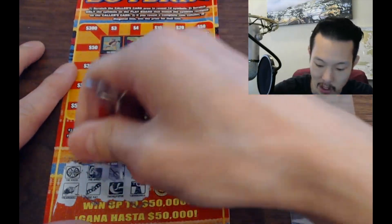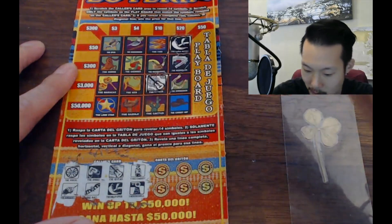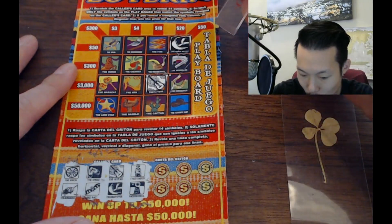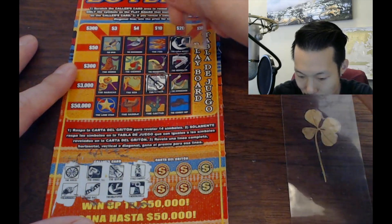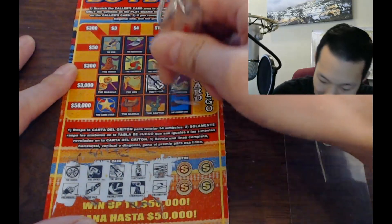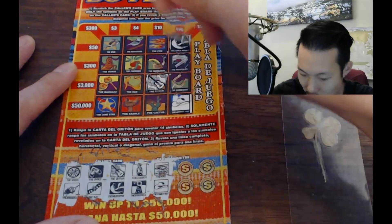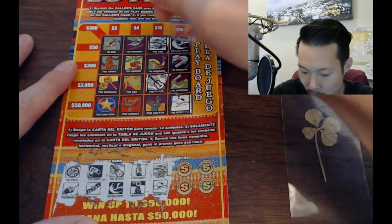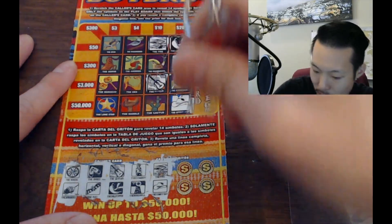This is a lot more fun than just number matching. The cowboy — not the cowboy hat, just the cowboy — and the windmill. We really don't have symbols today. The fire, there's the cowboy hat. It only takes four to get a win, so if we get one of these or one of those we get a win.